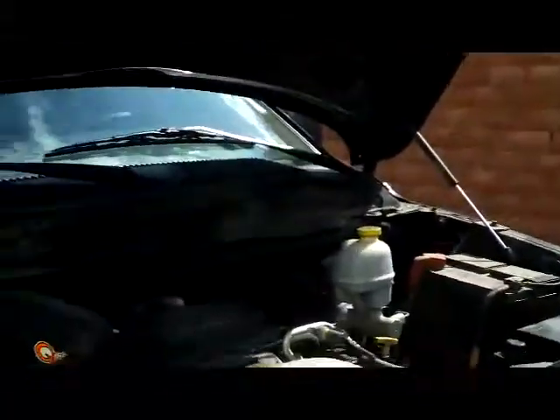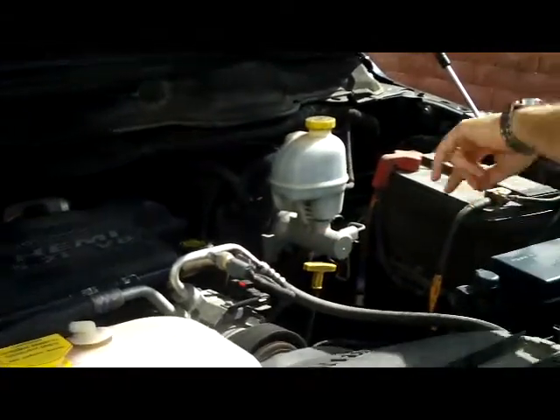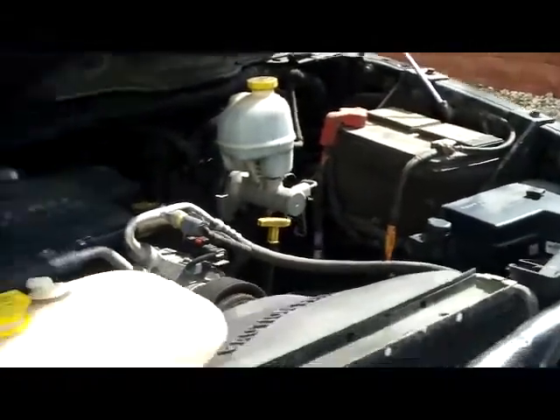Under the hood you have the 5.7 Hemi V8. You have your oil check and oil fill, power steering, maintenance-free battery, and sensor-located fuse box.